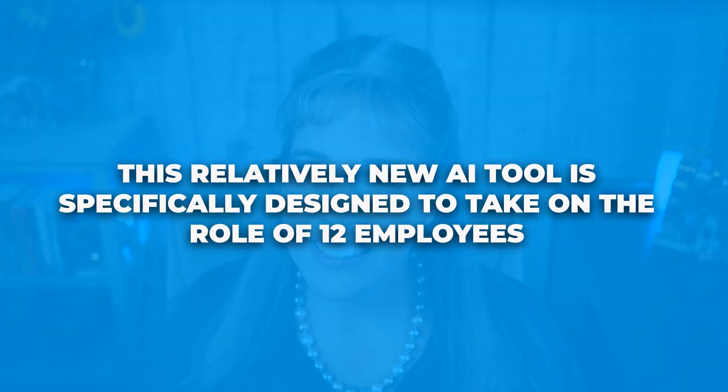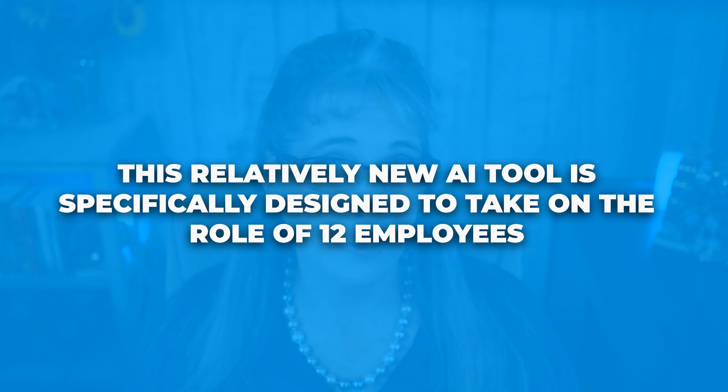This relatively new AI tool is specifically designed to take on the role of 12 employees. In my business, I've already found Sintra to be a huge time saver, giving me back at least two hours of time a week and sometimes more.